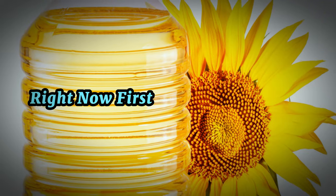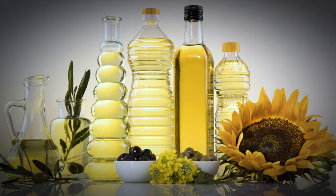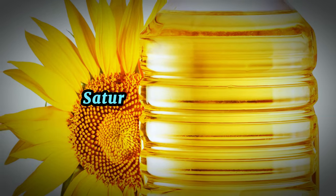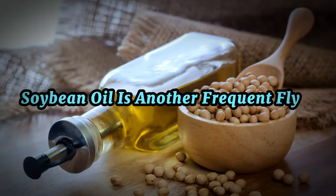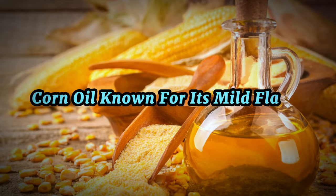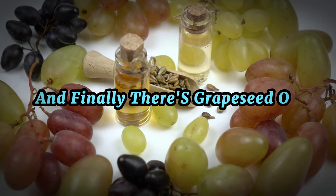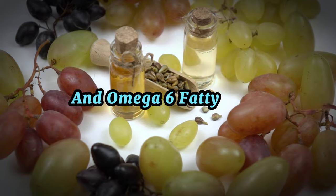Now let's talk about some common types of seed oils that may be lurking in your kitchen right now. First up is sunflower oil, a popular choice for frying due to its high smoke point. Another common one is canola oil, which is often praised for its low saturated fat content. Soybean oil is another frequent flyer, often hidden in the ingredients list of processed foods. Corn oil, known for its mild flavor, is another seed oil commonly used in cooking, and finally there's grapeseed oil, often touted for its high levels of vitamin E and omega-6 fatty acids.